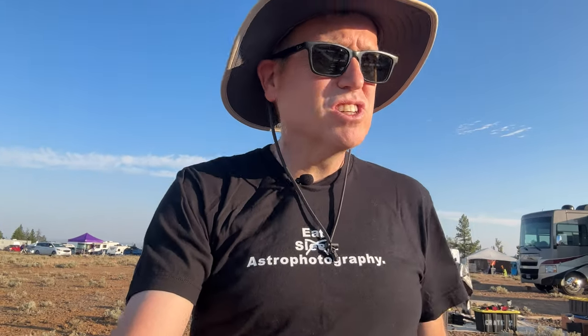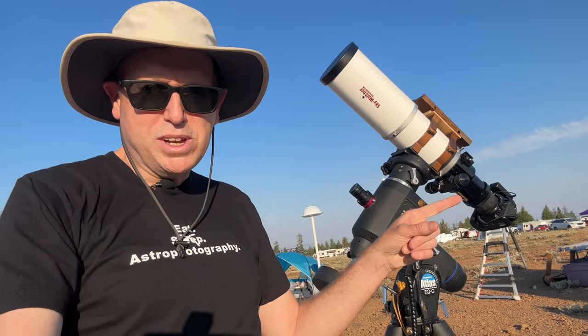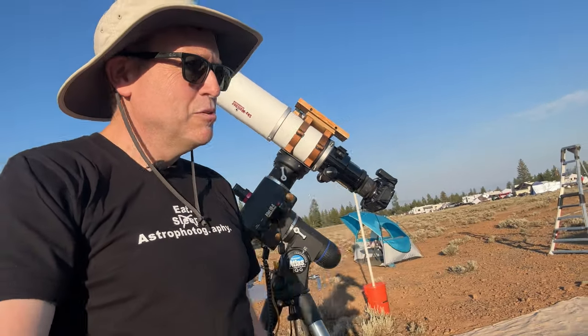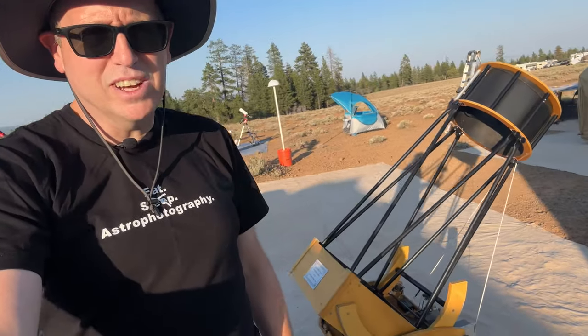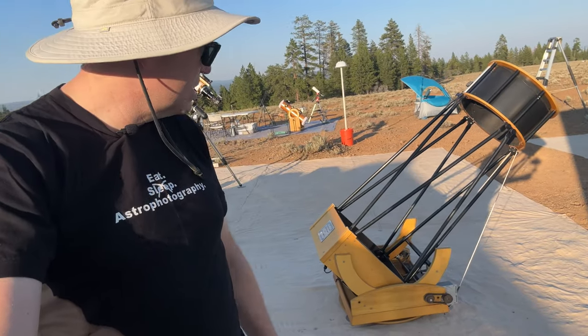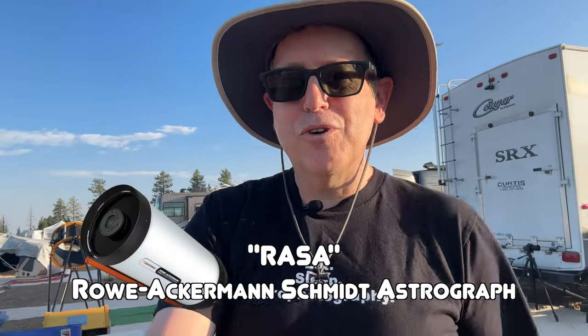Some are reflectors. Here is a refractor — I want to make sure you can see this. I'm not looking straight into the sun. So this is a Sky-Watcher reflector where light comes from the top and goes straight down into a camera. And then you have a homemade telescope — a Dobsonian mounted reflector. I have one of those, about the same size. I didn't bring it. I have what's called a RASA — it's an acronym for a special kind of telescope.